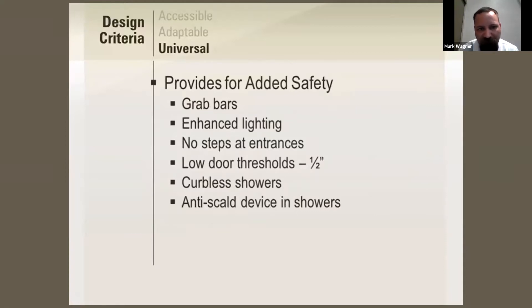Universal design provides added safety. She mentioned grab bars, enhanced lighting for people who don't have the best eyesight, no steps at entrances — which is accessible for people in wheelchairs but also usable for people who aren't, since you just don't have to step up or down. Also low thresholds at doorways, curbless showers, and anti-scald devices in showers. Curbless showers are also great for ADA.